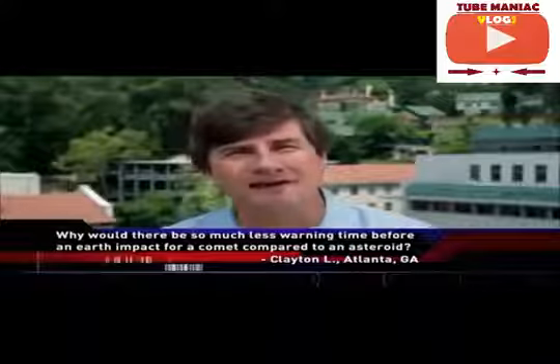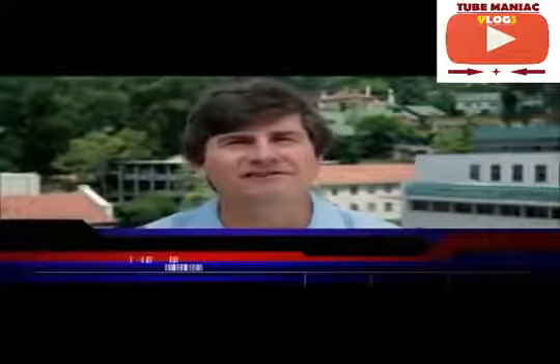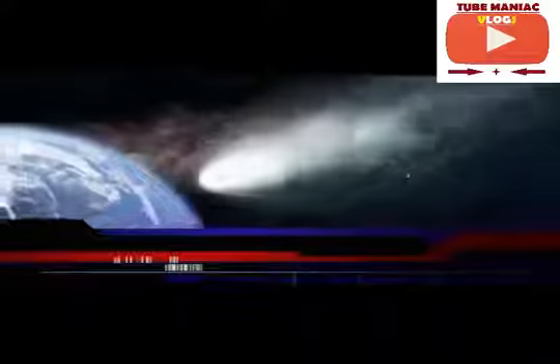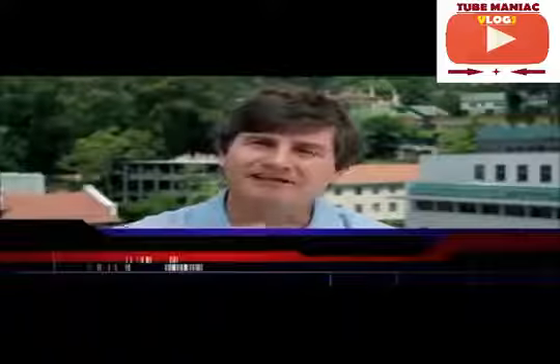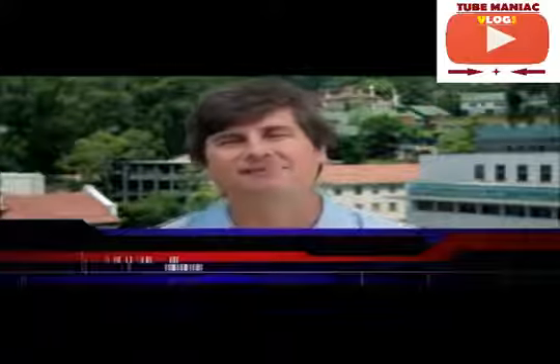Good question, Clayton. We'd love to know when something might hit us. It turns out that asteroids are so nearby that we can track their orbits precisely. That means we can make accurate predictions of where they will be tens or even hundreds of years in advance, and we might be able to deflect them before they hit the Earth. A comet comes in from the outer depths of the solar system and doesn't become bright enough to see until it's maybe six months or a year away from hitting us, so we have very little warning. Fortunately, most of the things that potentially could hit the Earth are asteroids, not comets, and we can track the asteroids pretty accurately.